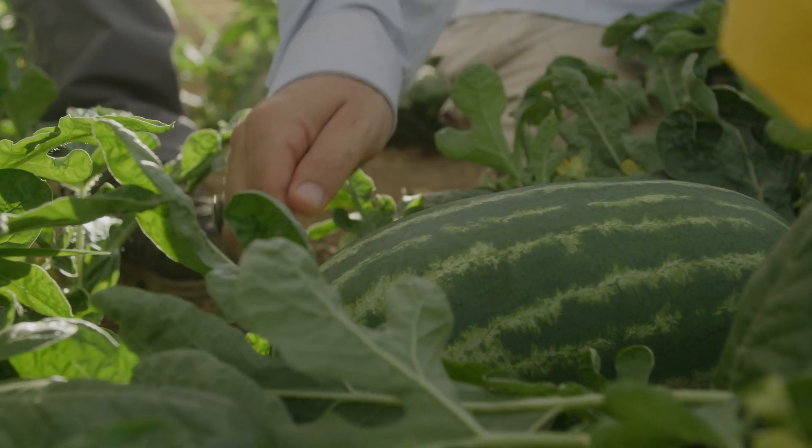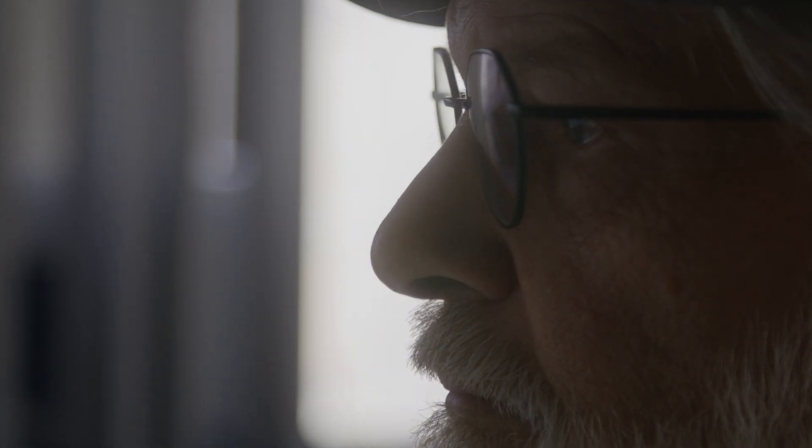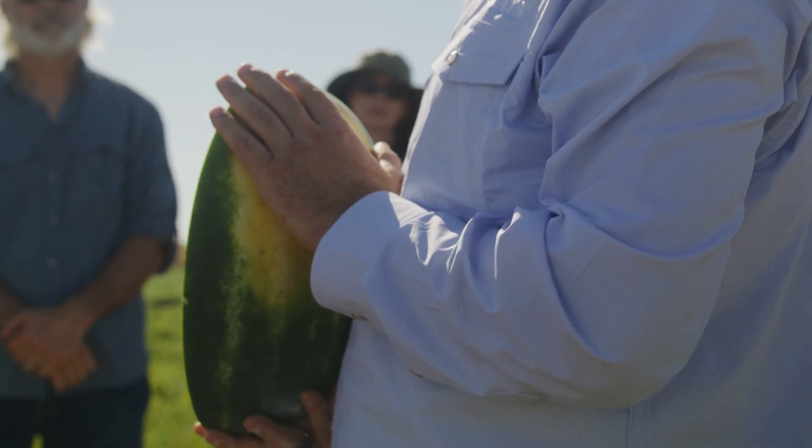Sakata is a global watermelon program. We breed for almost the whole world. Quality is really part of our passion. We really want to make sure that we're delivering exactly what we say. We need to satisfy both the grower and the consumer in order to achieve the perfect watermelon in the market.